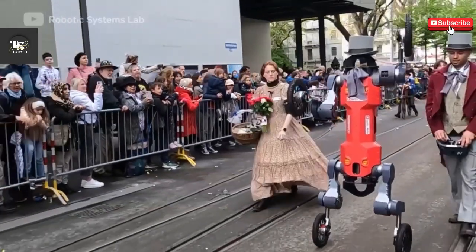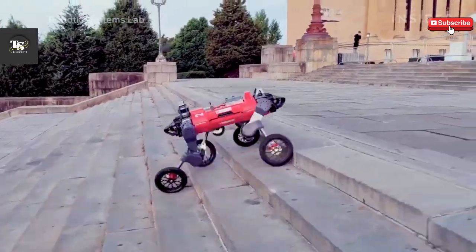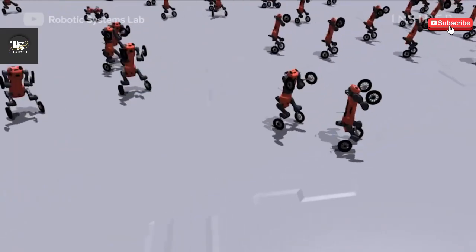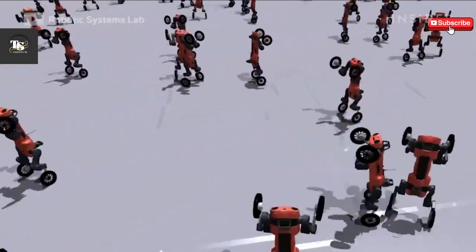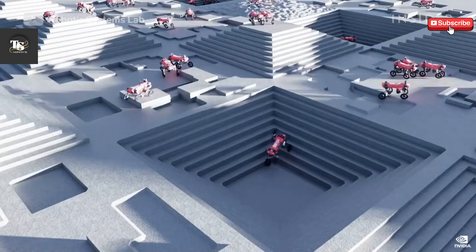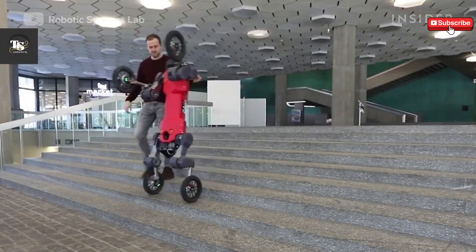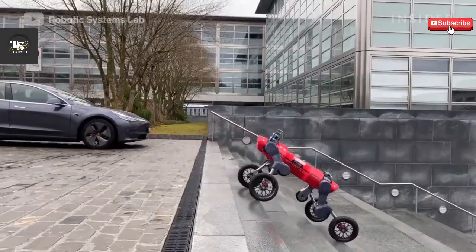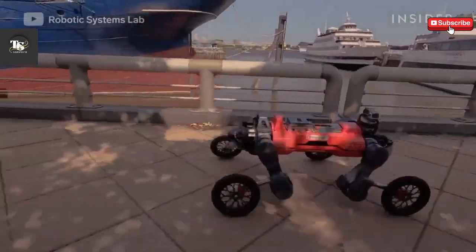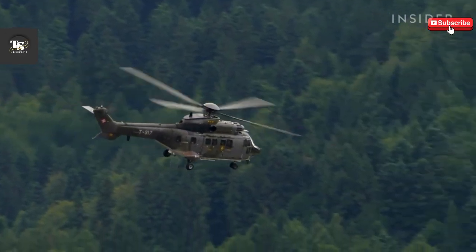The robot is based on ETH Zurich's Anymal Quadruped, a highly agile robotic platform. What sets SwissMile's version apart is its ability to transition effortlessly between rolling and walking, allowing it to navigate complex urban environments with ease. It can reach impressive speeds of up to 13.87 miles per hour (20.32 kilometers per hour) while carrying payloads of up to 110 pounds (50 kilograms), making it a highly efficient tool for transportation and delivery tasks.